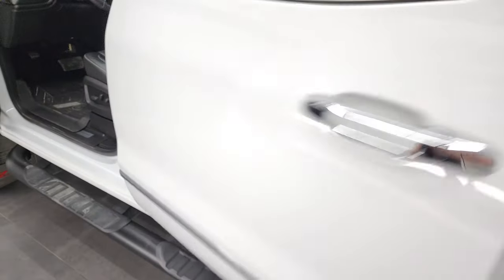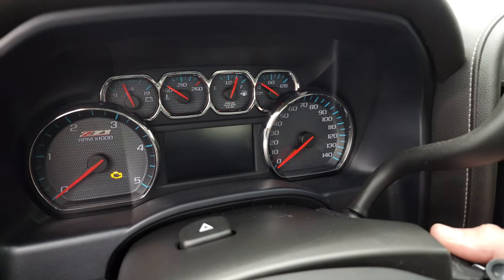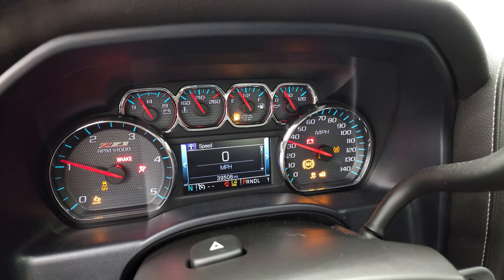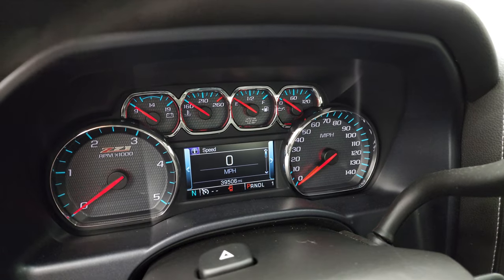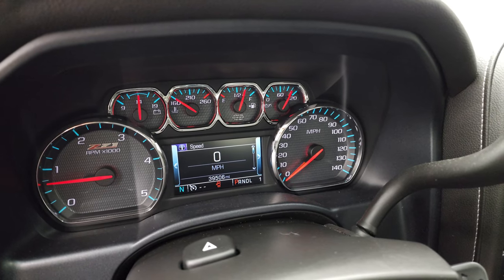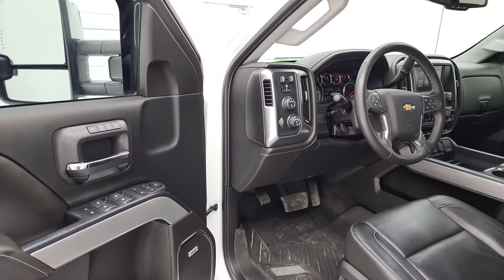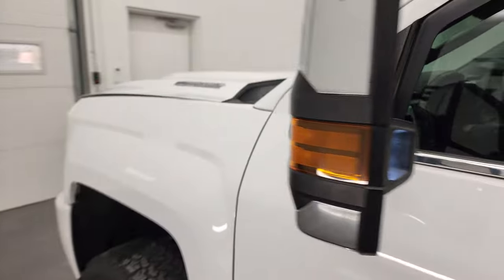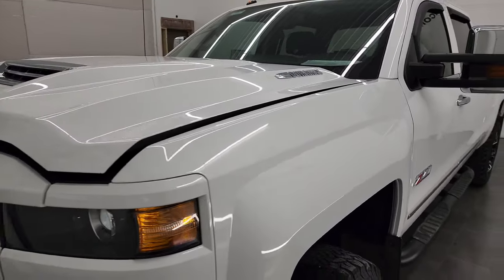We'll start it up and take a look under the hood. Starts right up — no check engine lights or anything like that. There are those LED side lights. And hopefully from this HD video, you've been able to verify the quality and condition of this truck all the way around.